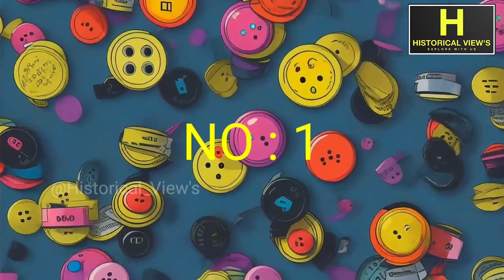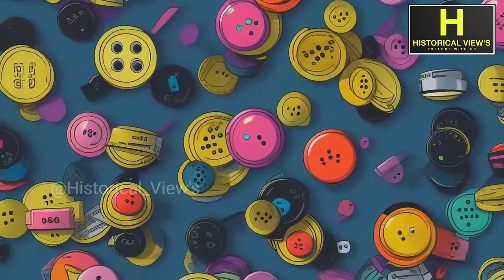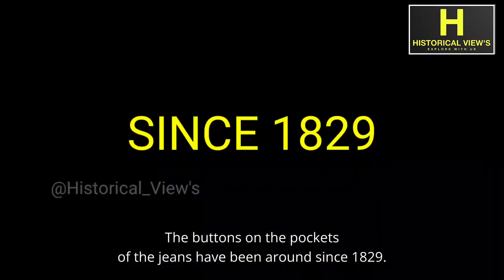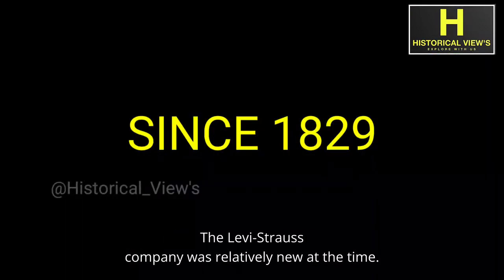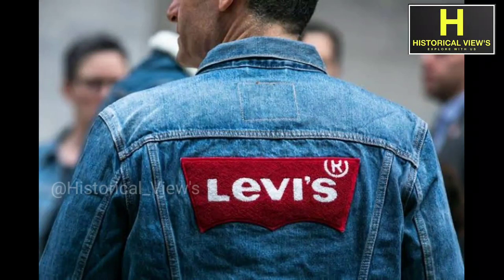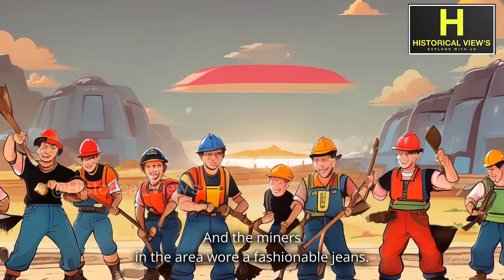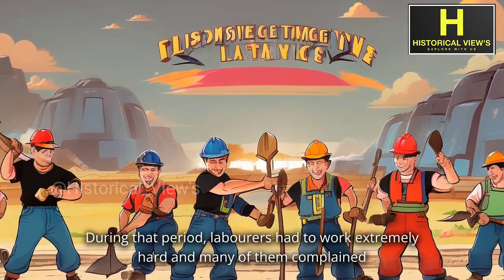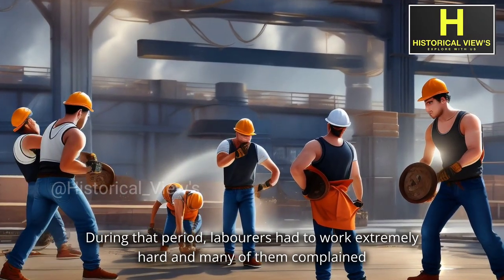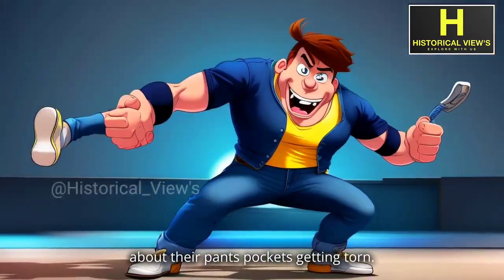Number 1: Why do jeans have snap buttons? The buttons on the pockets of jeans have been around since 1829. The Levi-Strauss company was relatively new at the time, and the miners in the area wore jeans. During that period, laborers had to work extremely hard, and many of them complained about their pants pockets getting torn.